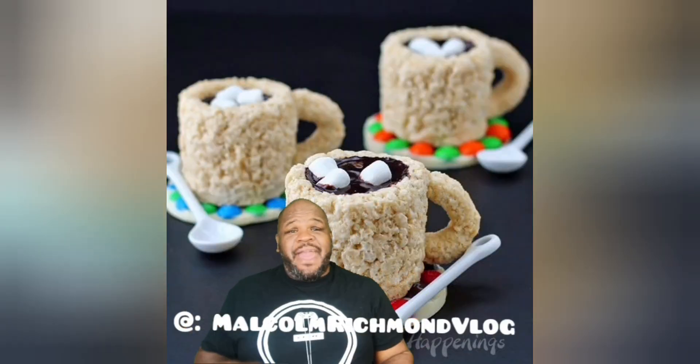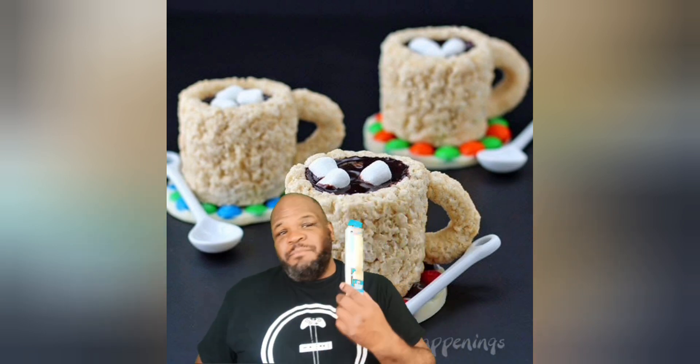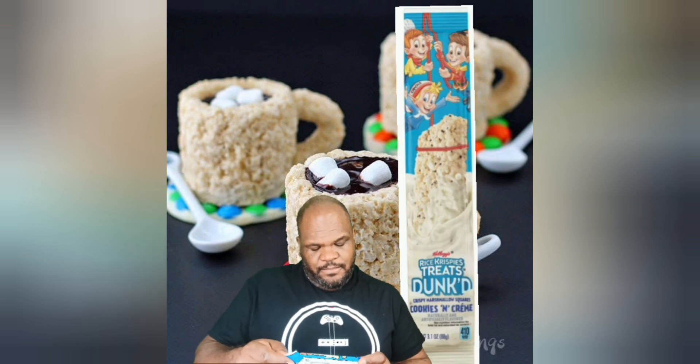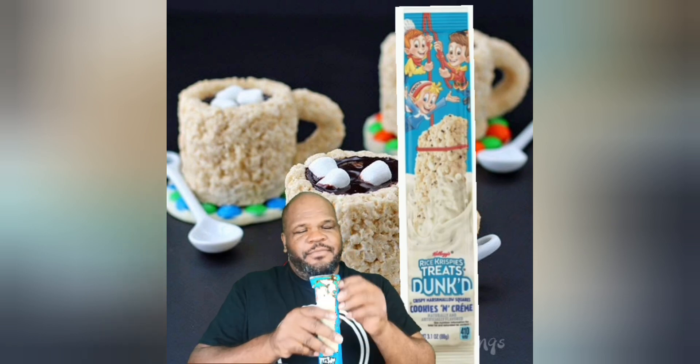Hello guys and welcome back. Today we are tasting a little twist on an old favorite. Remember these Rice Krispie treats? Well now they have been dunked in cookies and cream chocolate. So what we are going to do is we are going to rip this open and see what's happening.